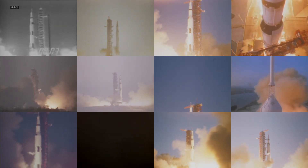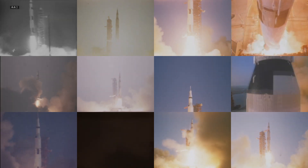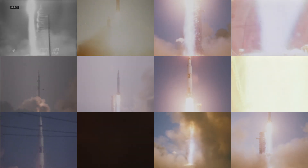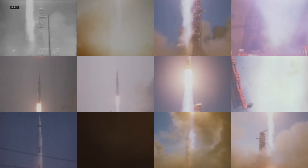Liftoff at 7 a.m. Eastern Standard Time. 5 seconds into the flight, we're looking good. We have cleared the tower. Houston Center assumes control.